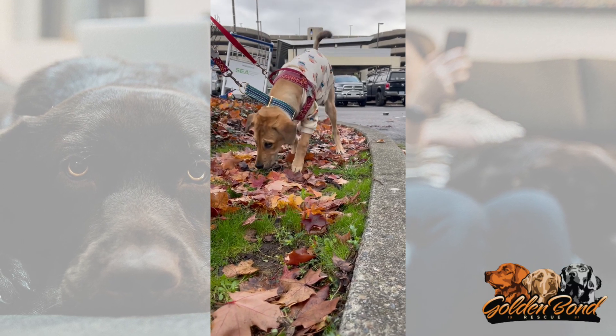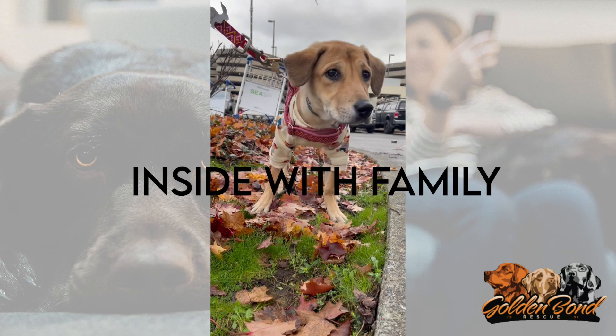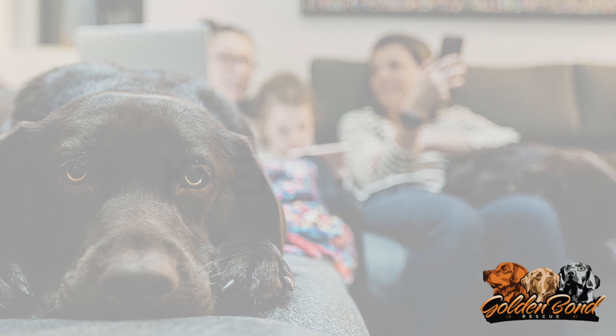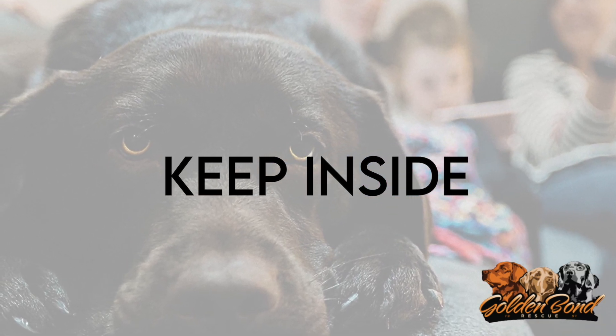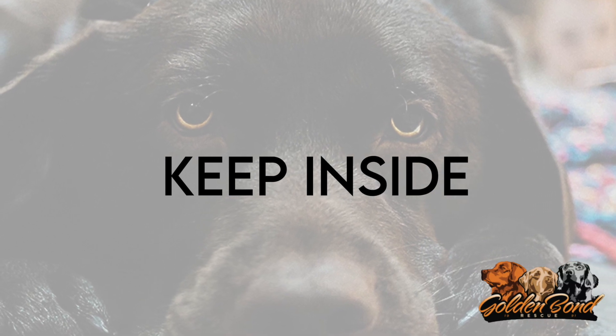We want our rescue dogs to live the rest of their lives as members of a loving family. This means we want them to go to families who are going to have the dog inside with the other family members. We are also looking for families who will keep their new dog inside when no one is at home, as rescue dogs have been known to be stolen out of unsecured backyards or have escaped.